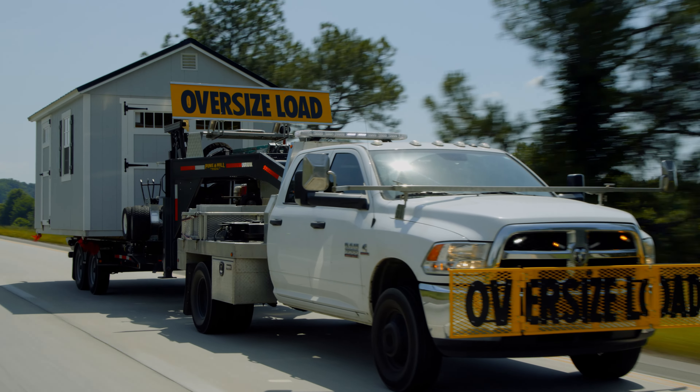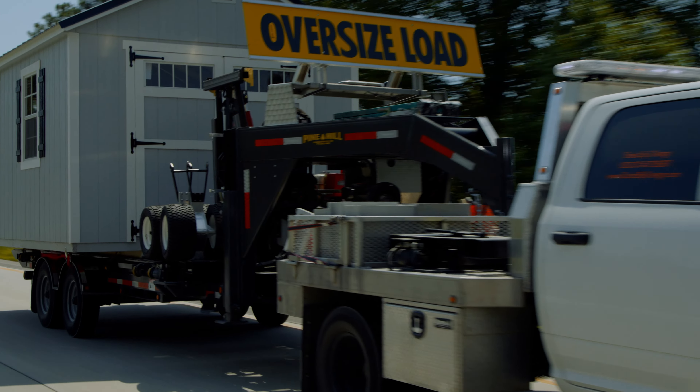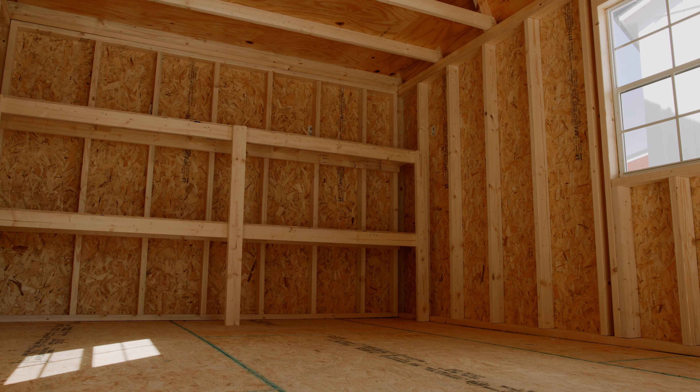We offer 100 miles free delivery and installation from our build shop. With 10 years combined experience in the shed industry, you can trust us to build you a quality, durable storage shed. Your satisfaction is guaranteed.